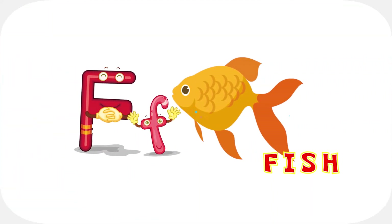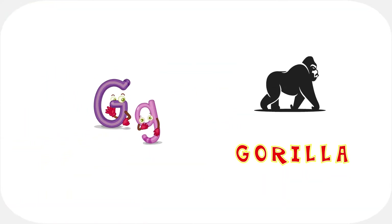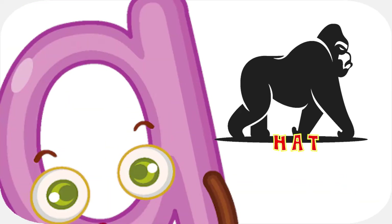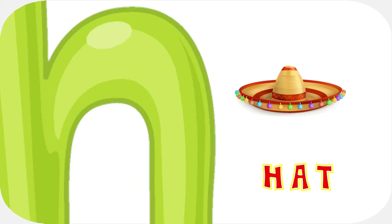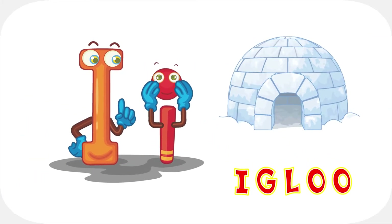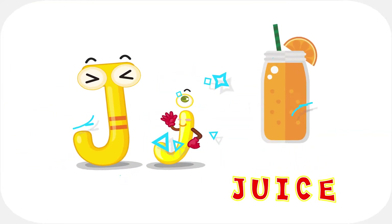F is for f-f-fish. G is for g-g-gorilla. H is for ha-ha-hat. I is for e-e-igloo. J is for ju-ju-juice.